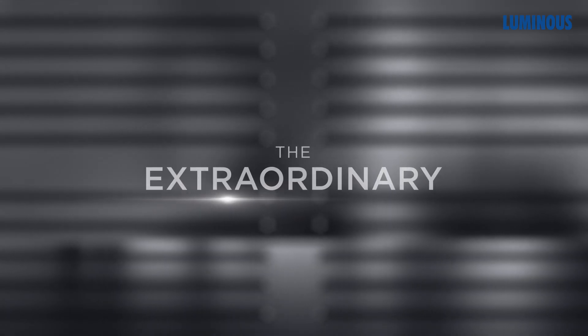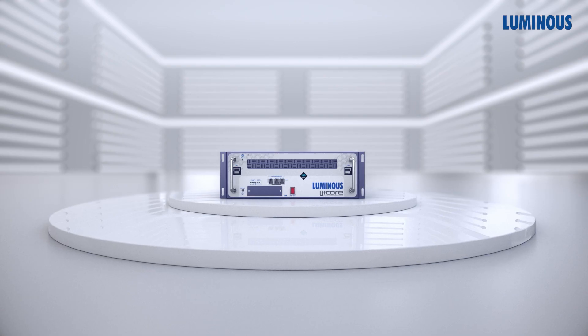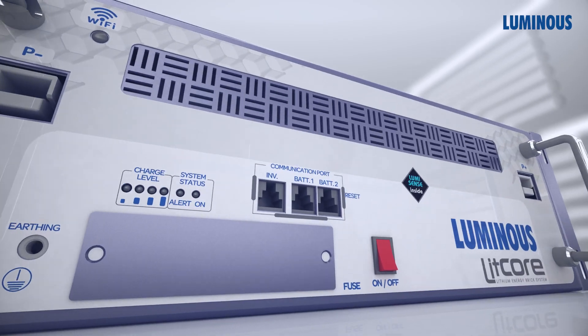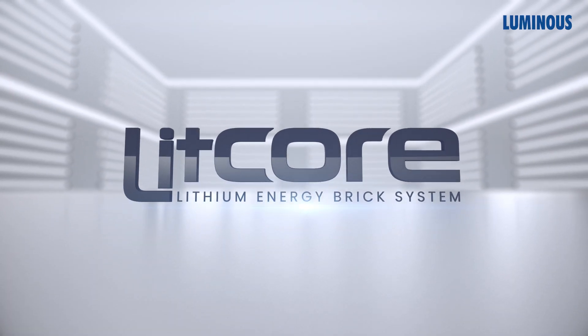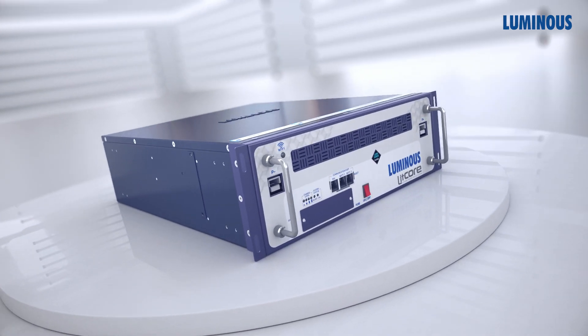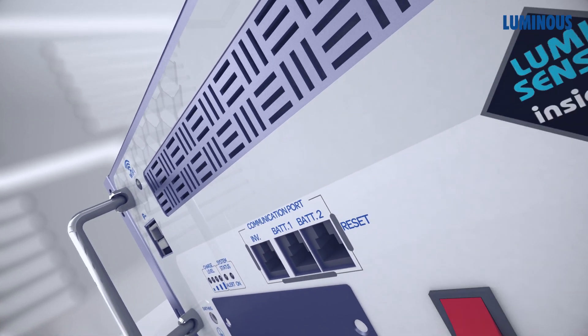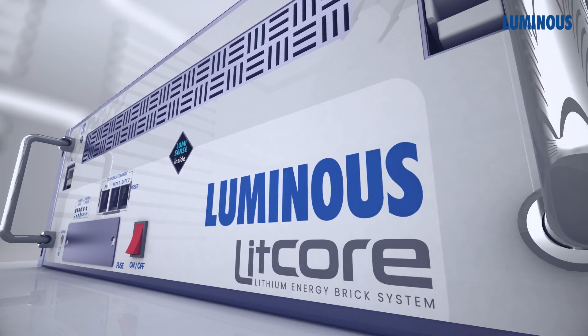Introducing the extraordinary Litcore lithium battery pack by Luminous. Luminous, synonymous with trust and innovation in the energy solution industry, brings you Litcore, the pinnacle of engineering excellence.